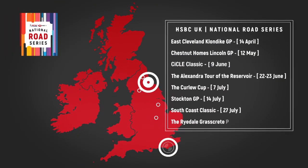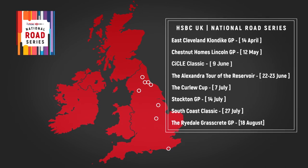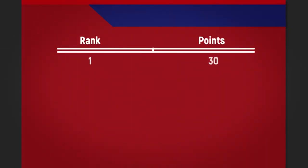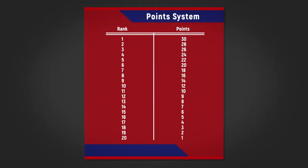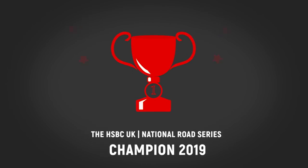This year's HSBC UK National Road Series is made up of eight races across the country. At each round there are 30 points up for grabs for the winner. The rider with the most points at the end of the series wins the crown. It's as simple as that.